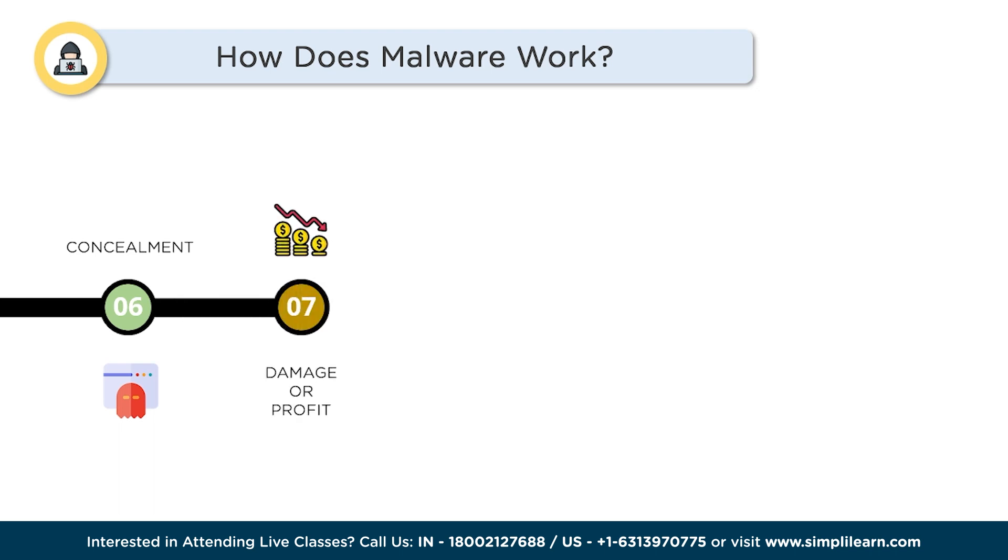The last step is Damage or Profit. Ultimately, malware aims to achieve its malicious objective. It may cause damage to your system, compromise your privacy, steal financial information, or create opportunities for cybercriminals to profit.